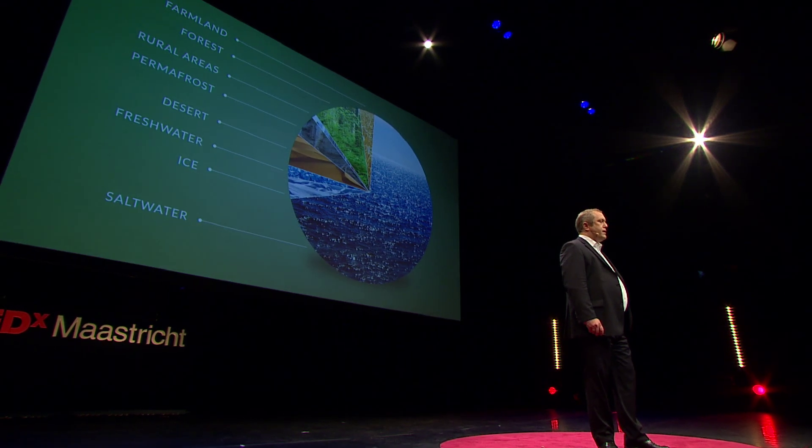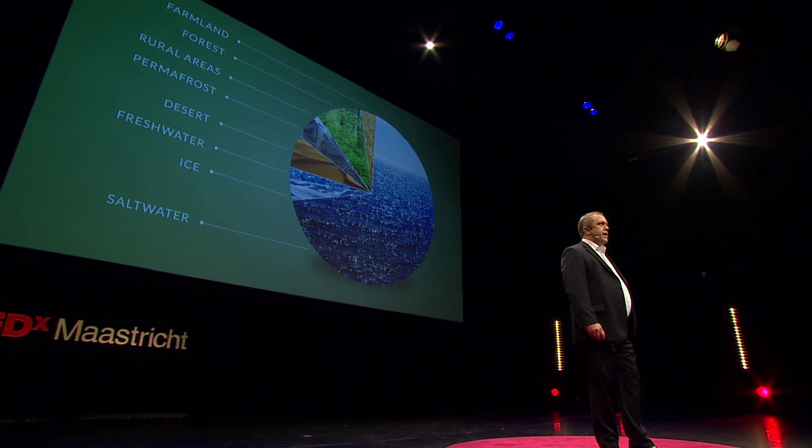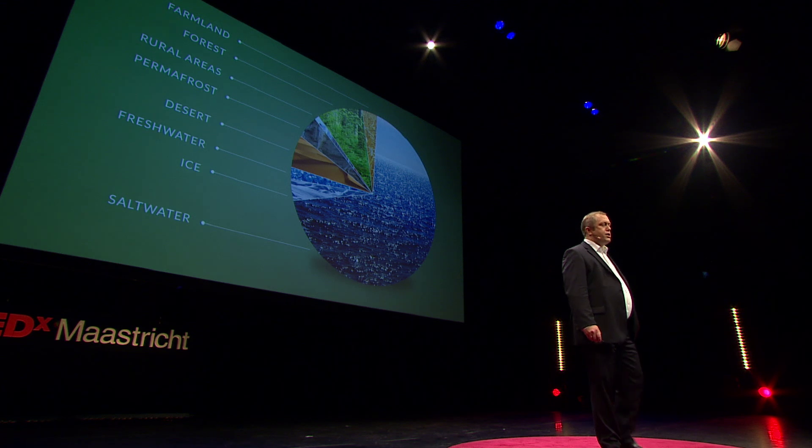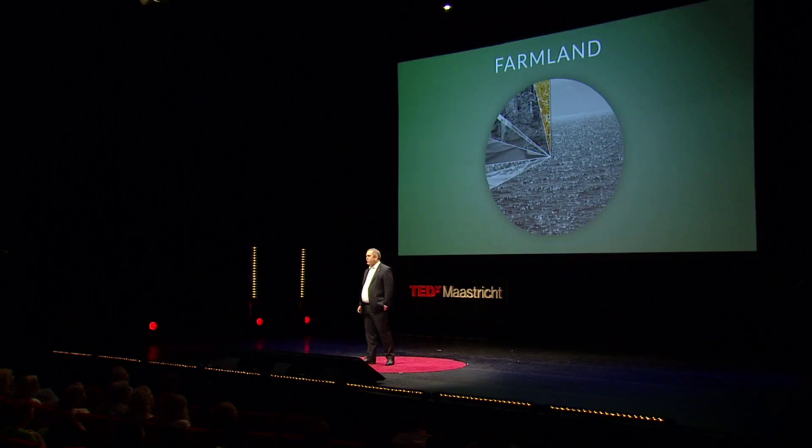This is the Earth as a pie chart. It immediately becomes clear why it's called the Blue Planet, and it also becomes clear that there is a small fraction of all that water that does not contain salt. The areas in the pie chart constitute the framework for all living creatures, including a human population that is growing towards 9 billion people. The general consensus is that we need to increase our food production by around 70% towards 2050. It will be a challenge to do so within this fraction of the pie chart, and it's not the only challenge.